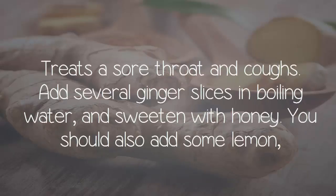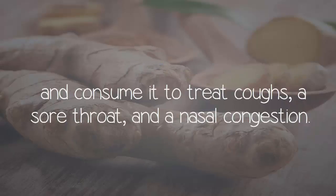Treats sore throat and coughs. Add several ginger slices to boiling water and sweeten with honey. You should also add some lemon and consume it to treat coughs, a sore throat, and nasal congestion.